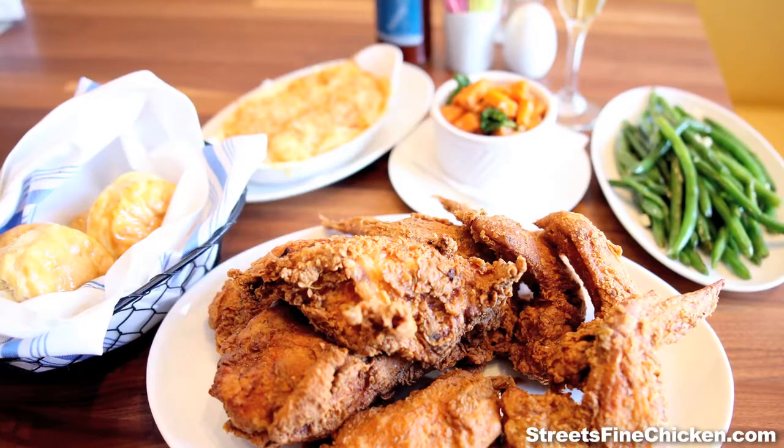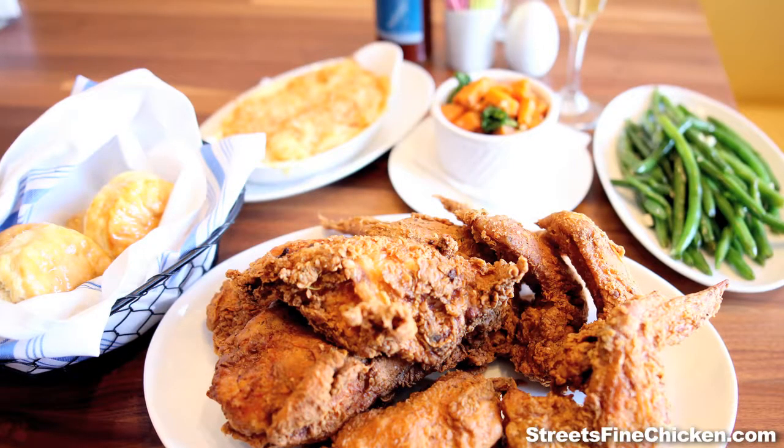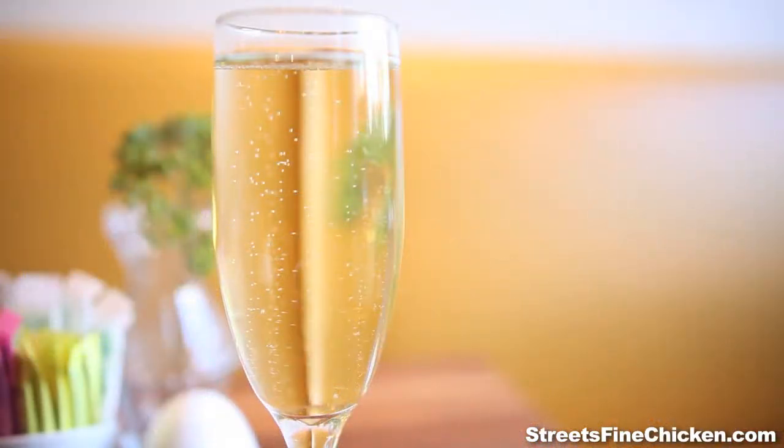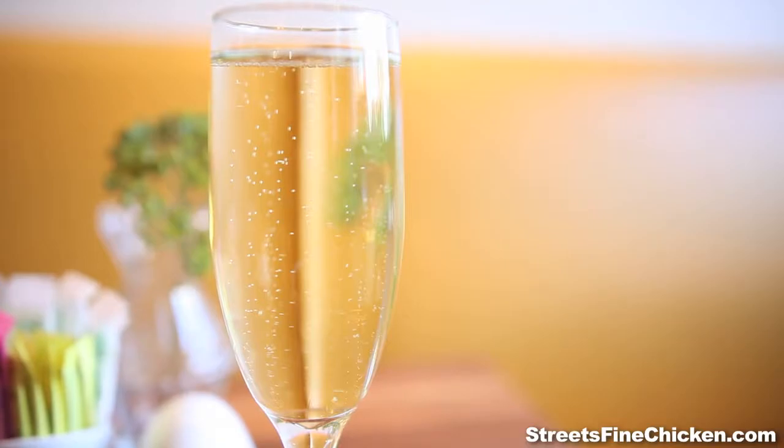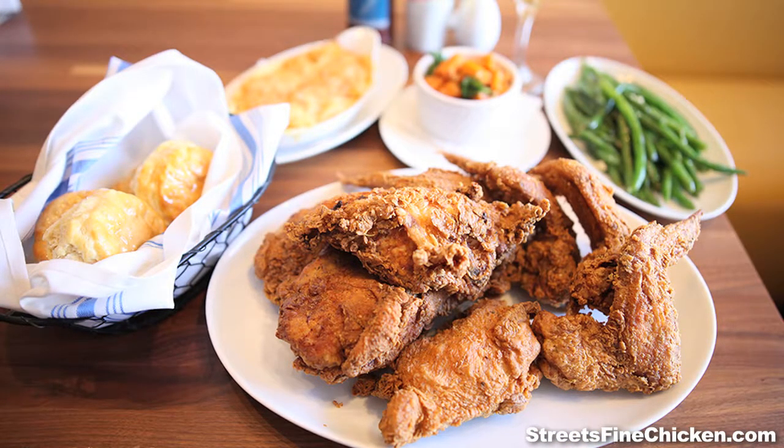Everybody loves the champagne with chicken — it's always a popular addition. We have a nice little glass of champagne, which we do on Wednesday nights. Every Wednesday night you can get a dinner for two for $25. It's called Birds and Bubbles, and you get a free glass of champagne, deviled eggs, and this three-piece fried chicken.